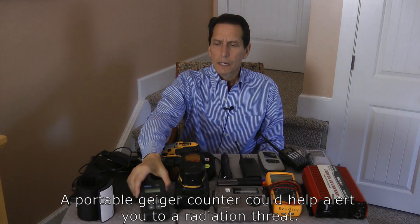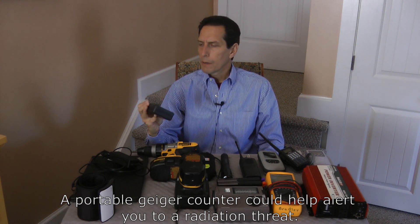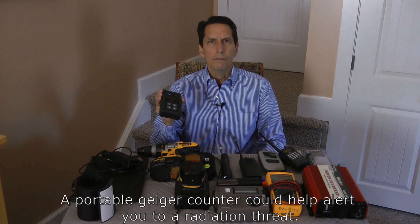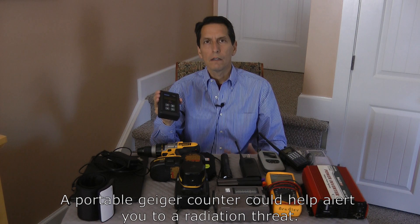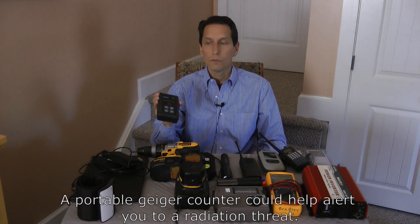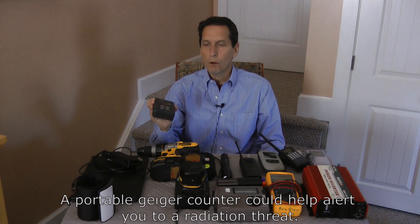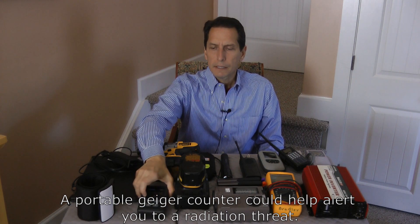Next thing I have here is a Geiger counter — this one's by Mazur Instruments, a really nice little unit. You don't know what threats you're going to face. An EMP might cause a nuclear reactor nearby to start having troubles, and it might be really important to have a Geiger counter. Keeping something like this, a very small unit, in your Faraday cage makes sense.